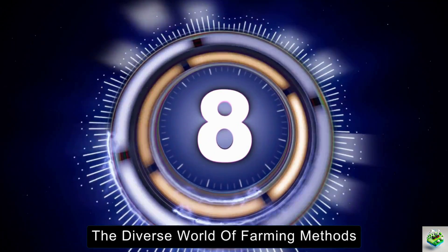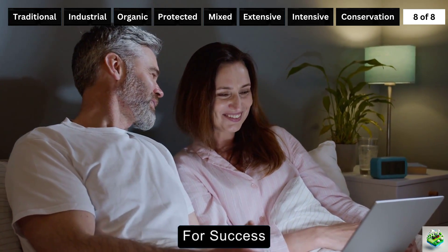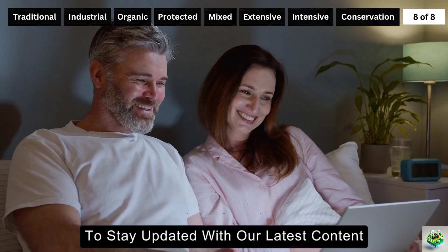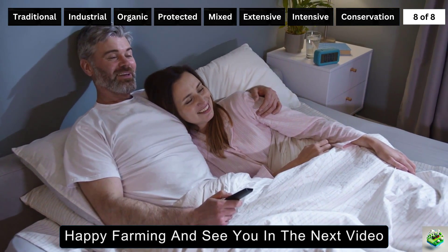That wraps up our journey through the diverse world of farming methods. I hope you enjoyed it, and these concepts will help your farming setups for success. If you found this video informative, like, subscribe, and click the bell icon to stay updated with our latest content. Happy farming, and see you in the next video!